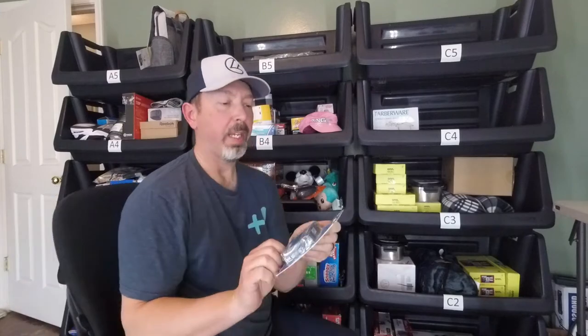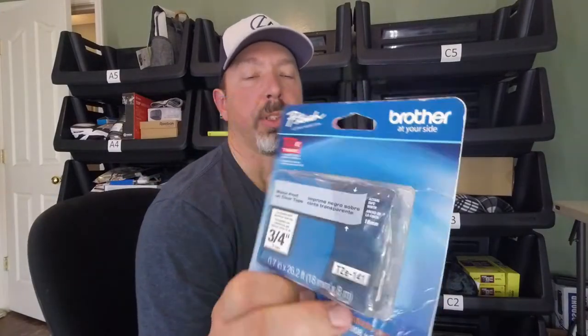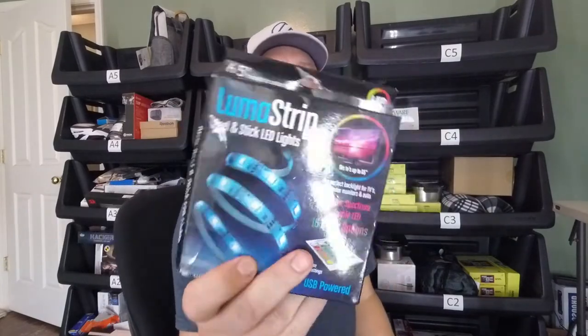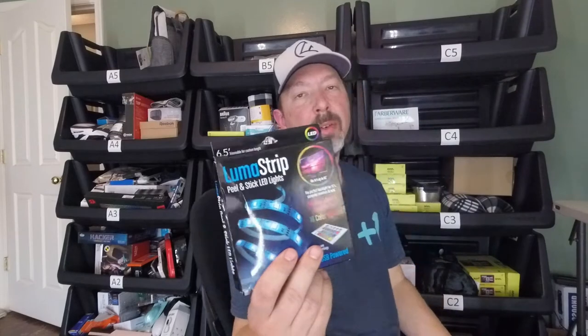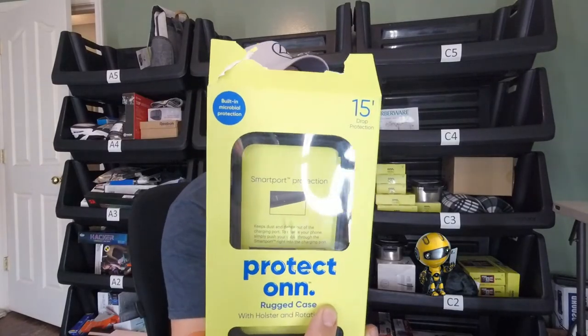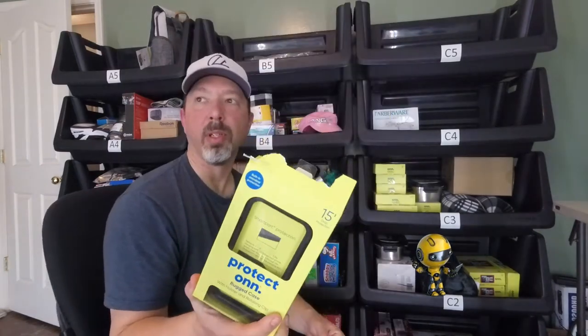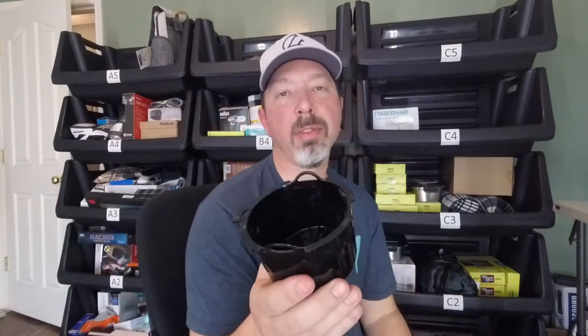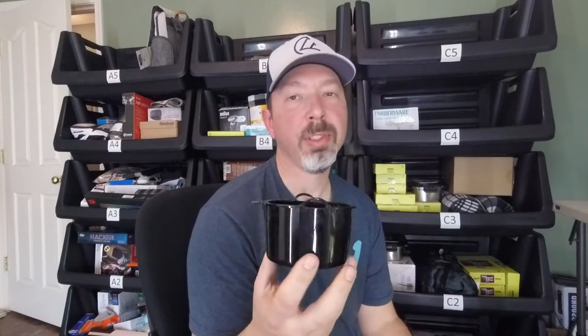Moving on to the B1 bin, there's a Brother label cartridge for about $5 or $6. Then another Luma strip — also six and a half feet with a remote, but different packaging — listed for $5. An own Walmart-branded rugged iPhone 11 case with holster and rotating clip for $6 or $7. And a coffee filter cup taken from a broken five-cup Mainstays coffee pot — parted out and listed for $6 or $7.